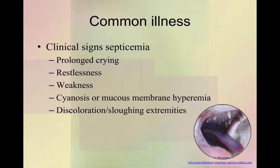If you have a septic patient, these guys will be crying constantly — they should be deep sleeping about 90% of the day, so if your kitten is up crying rather than sleeping, sepsis is a possibility. They're often restless and seem extremely weak, especially compared to littermates. They often look cyanotic — a blue to dark purple tongue — or they could have very red mucous membranes, like that classic injected appearance. They can get really discolored extremities and have skin slough; that's what's happening to the puppy we're treating right now — his abdominal skin is starting to slough off because he was septic over the weekend.